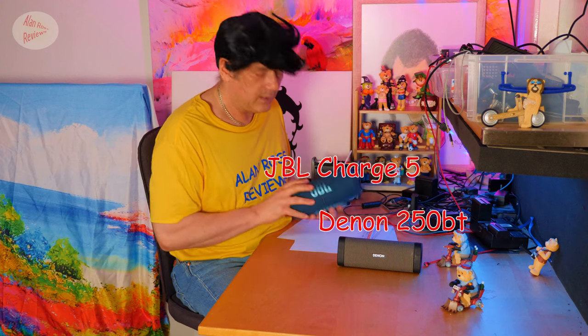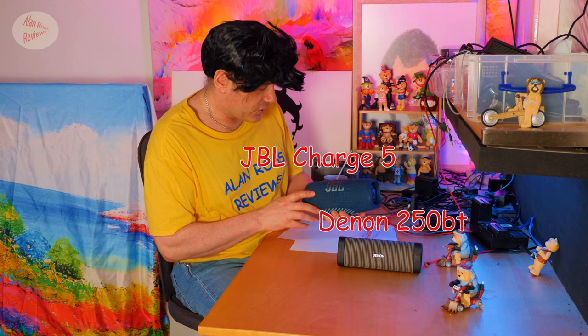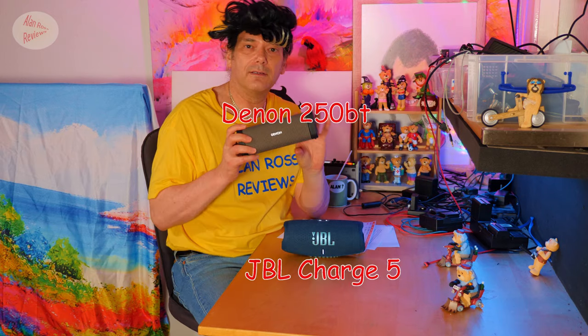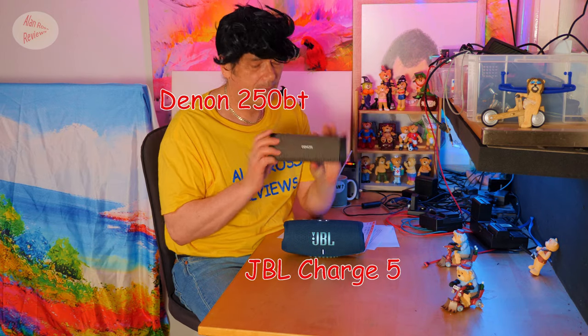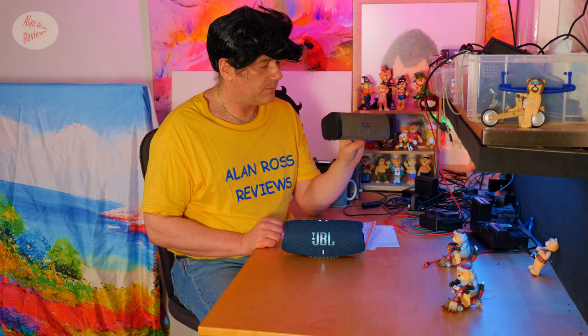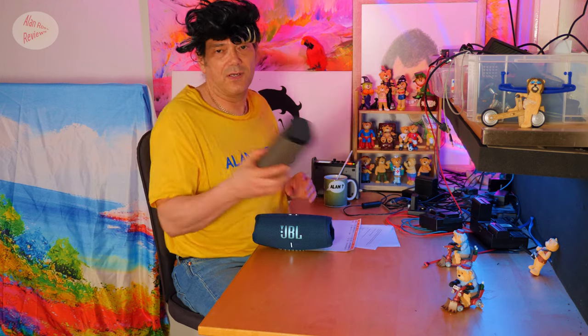Here are two possible travel speakers. It's the JBL Charge 5 — it's from JBL, it doesn't suck, it's actually a reasonable speaker. And the Denon 250BT. They don't make this anymore — maybe the market for Bluetooth speakers isn't that big. But this is a premium travel speaker and it's one I still recommend. You can certainly still get it on eBay.